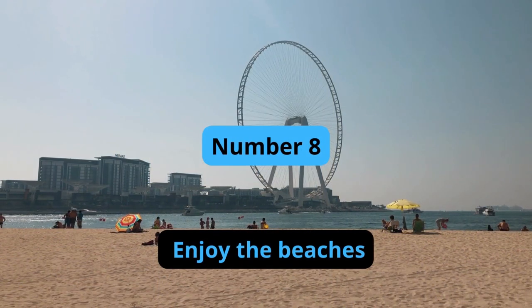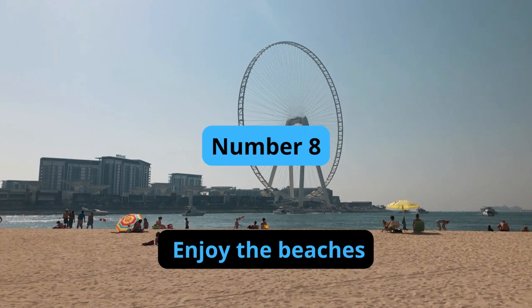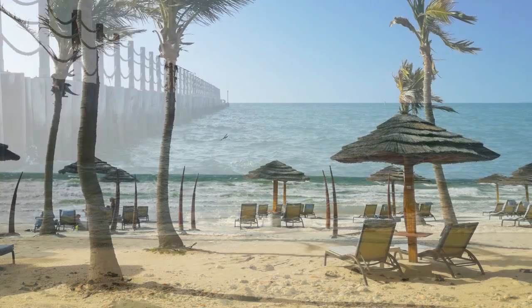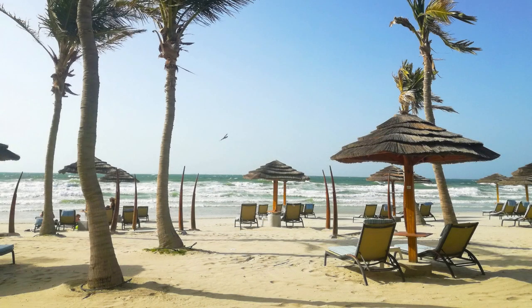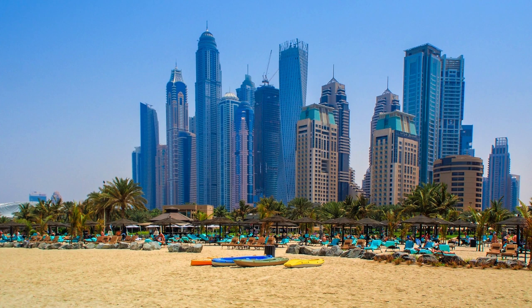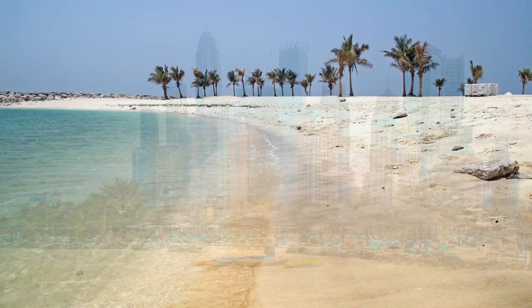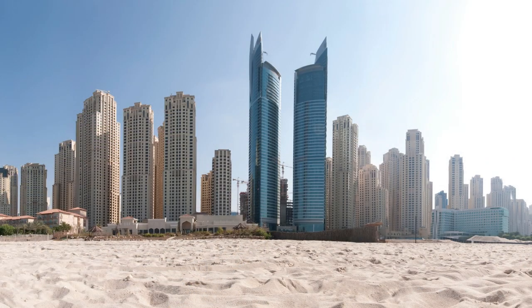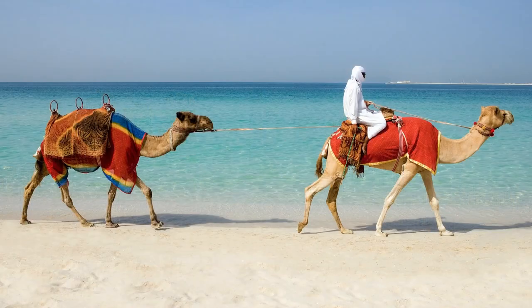Number 8: Enjoy the Beaches. Dubai has several beautiful beaches, including Jumeirah Beach, Kite Beach, and Black Palace Beach, where visitors can relax and soak up the sun. The beaches offer a variety of activities such as swimming, sunbathing, and water sports. Many of the beaches also have restaurants, cafes, and bars nearby, making it a great place to enjoy the beach and grab a bite to eat.